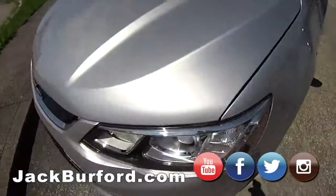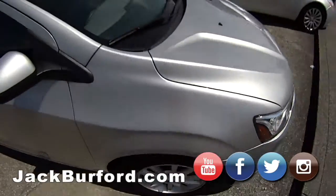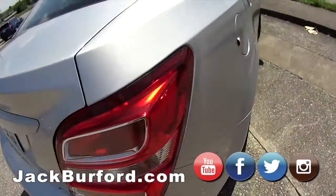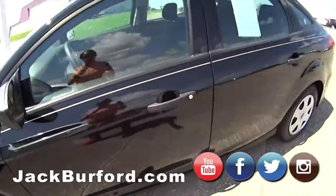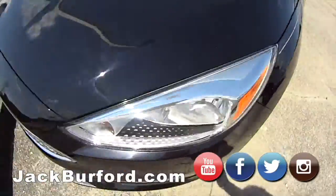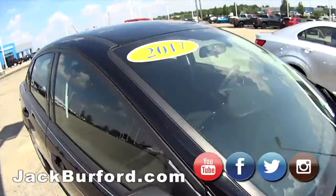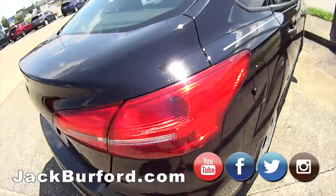We have a 2018 Chevy — is this a Sonic? Randy doesn't know, we're going to find out. It is the Sonic LT — very nice, good deal on this one. And we do have a Ford — a 2017 sedan. It's a sharp little car.